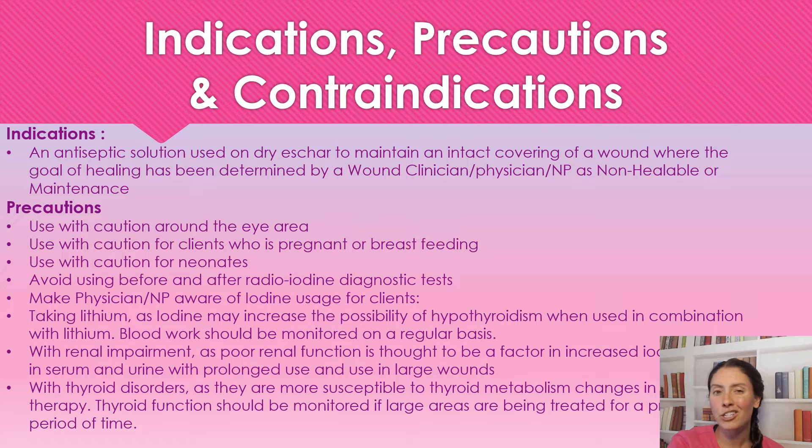Eschar is almost like a scab, and we want to keep it there for a non-healing wound. This just makes it so there's less chance of infection.